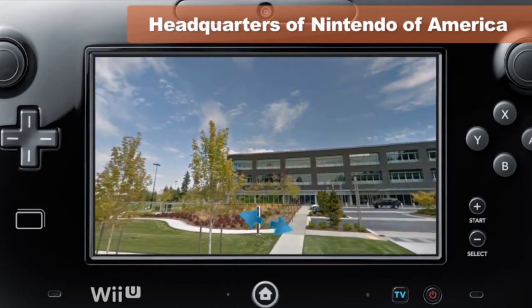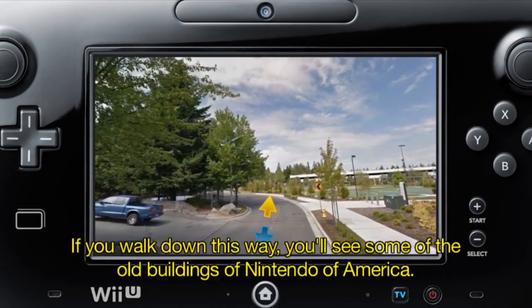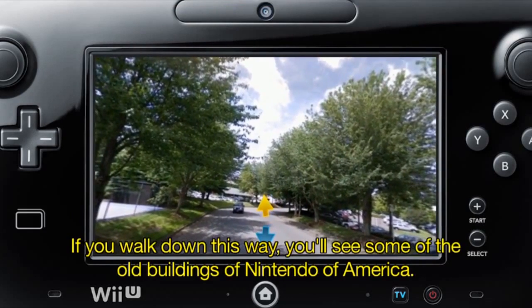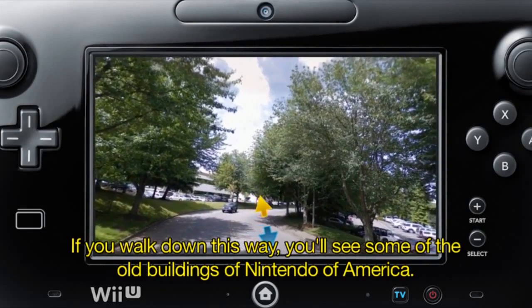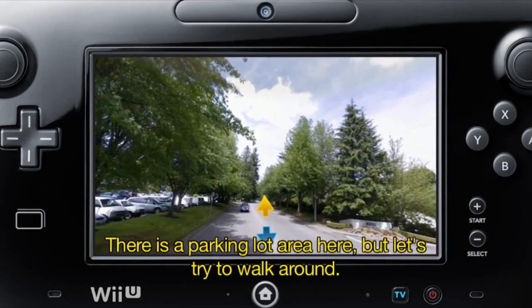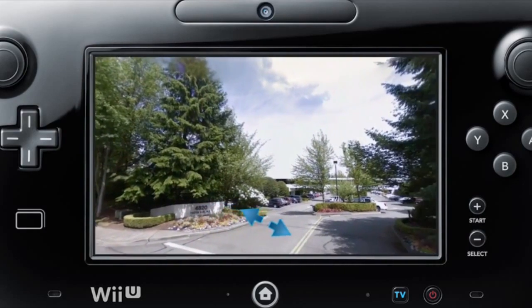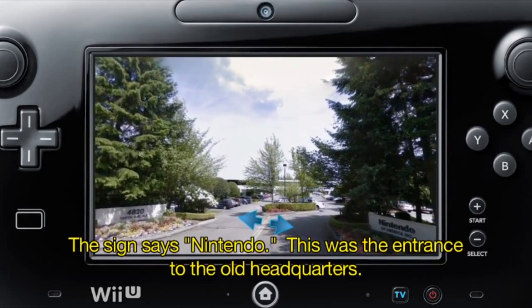We've arrived at Nintendo's headquarters. This footage was also filmed in the motion capture room beneath the car dealership building. Let's step outside Japan for a moment. This is NOA — Nintendo of America's headquarters building — located in Redmond, near Seattle. Walking over this way, you can see NOA's old car dealership building. There's parking around here, but let's walk a bit further.